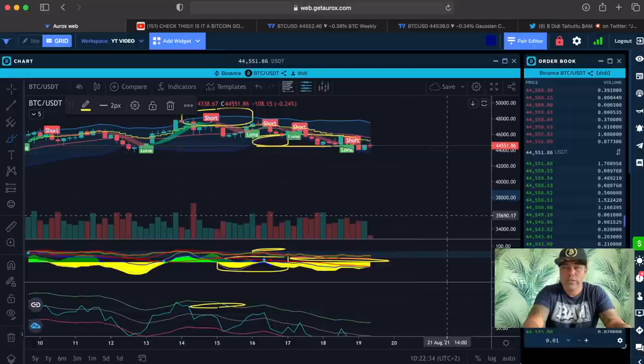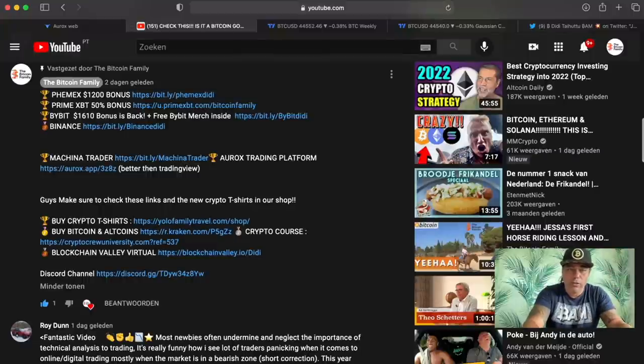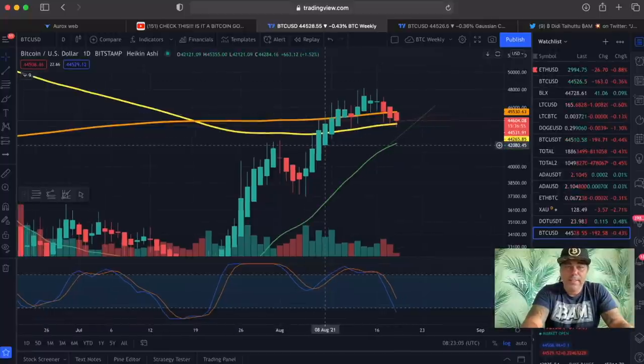If you want to know more about the BAM indicator, check the links down below. You can sign up at bitcoinfamily.com. If you want to trade the BAM indicator, use the exchange links: PrimeXBT with a $1,200 bonus, Prime with a $50 bonus, ByBit with a $1,610 bonus. We trade the BAM indicator on the Oryx trading platform — sign up using the link below.